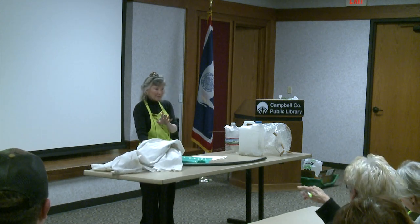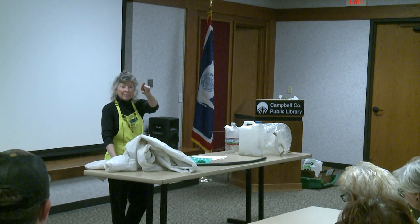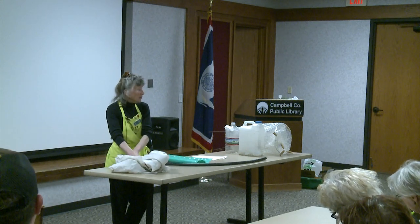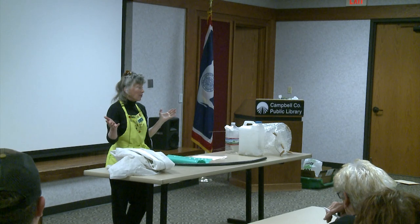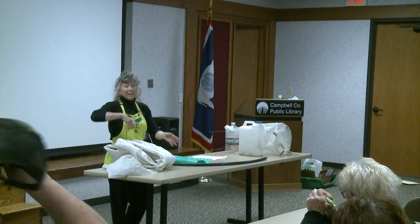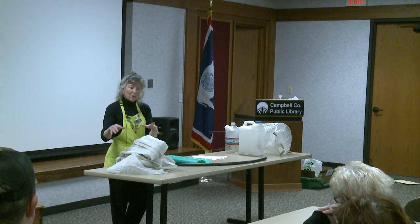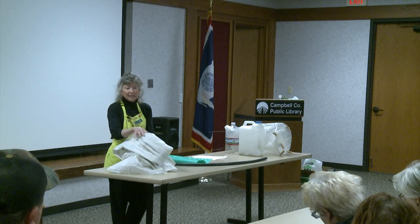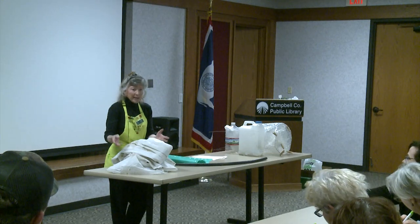Anybody have some questions so far? Can you still get row covers at some of the big box stores here? I know you can get it online. This particular one actually came from a nursery when some master gardeners went down to Fort Collins and picked it up for me — a lot of years ago. So if you take care of it and don't let it fly off into the barbed wire fence, it lasts a long time. You can just look for 'floating row cover' or just 'row cover.' Remay is the brand of this particular one — that was one of the first ones that came out, which is why I generally just call it all Remay.